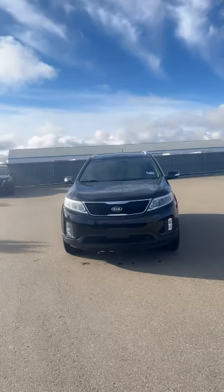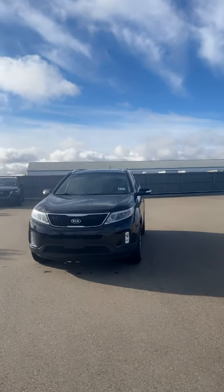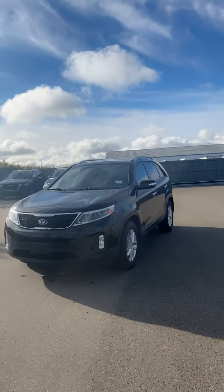Hey Tara, it's Jaspreet here with Alain Mazda. I'm making this video to introduce myself and also to give you a quick tour of this 2015 Kia Sorento that you inquired about.